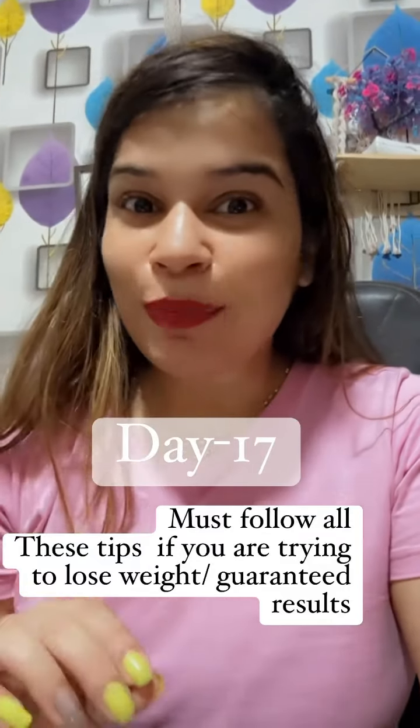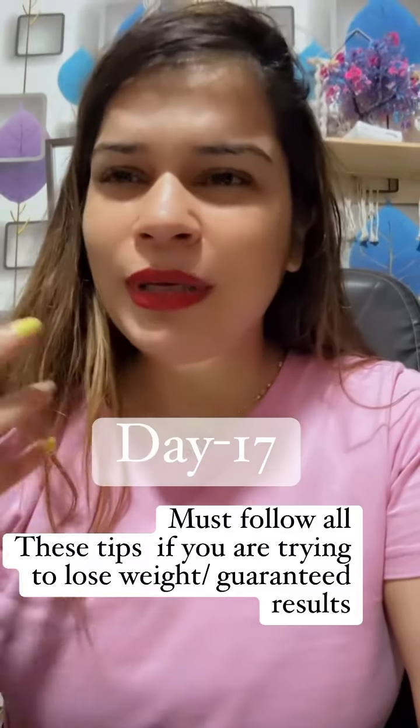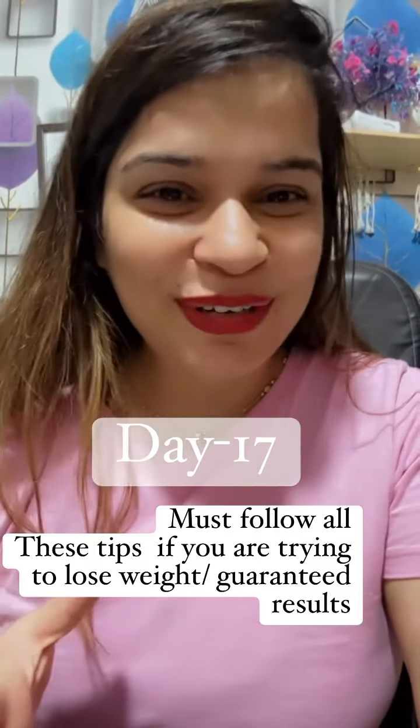I will tell you a few things that you need to add in your weight loss journey, which will help your skin quality and hair quality, boost your journey, and you will get a little bit of benefits.